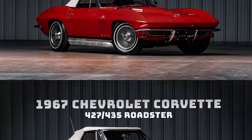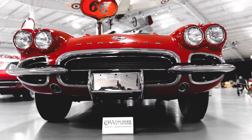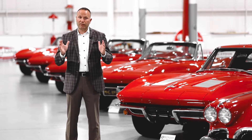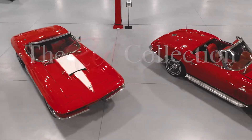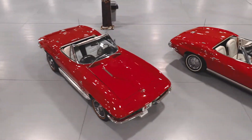Now for your bidding pleasure, we'll be selling the entire set back to back to back to back. They will be selling individually, no reserve, to the highest bidder. It's a neat opportunity — Corvettes are obviously highly collectible, especially ones of the caliber of these cars.